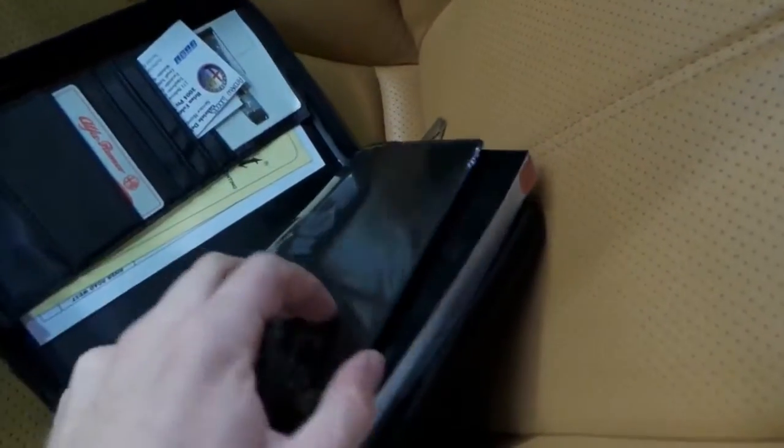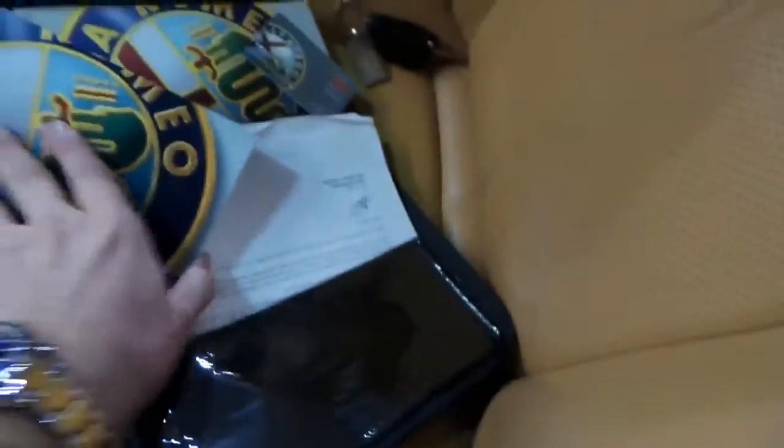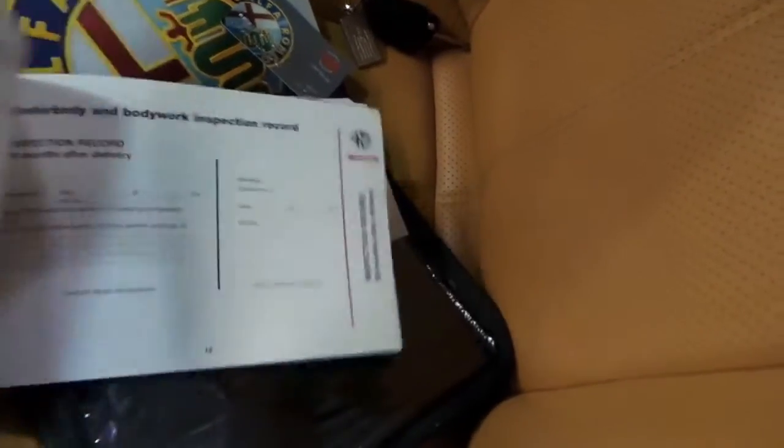This is full with all the books and things, which is great, as we're about to see. So there's your spare key, owner's manual, and the service book is over here. Warranty and service — that's the one we want. Once we look at some of these, there are only a couple of stamps.